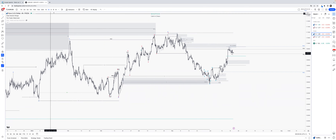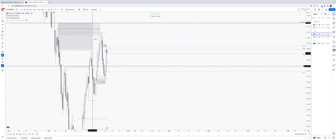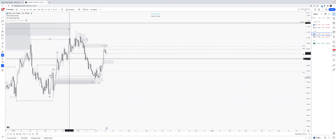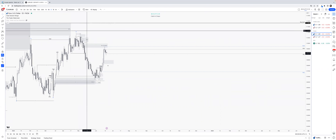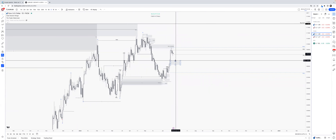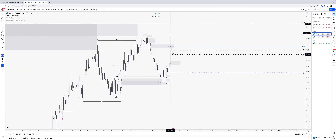That seems valid — if you look at the daily, this was our internal range liquidity for the daily and now we target external range liquidity. Why would we take internal again if external is next on the card? That makes sense.